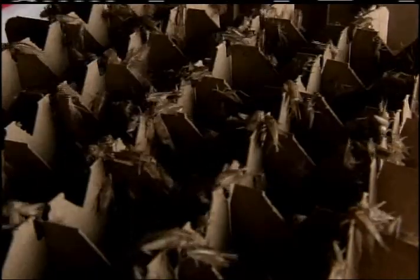Fluker Farms mainly raises crickets for pet stores, zoos, and bait shops. But every year, they sell 240,000 chocolate-covered crickets for humans.